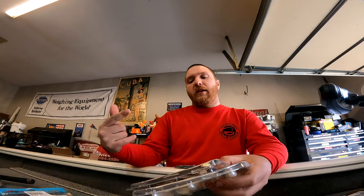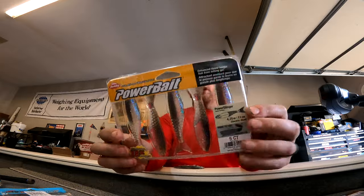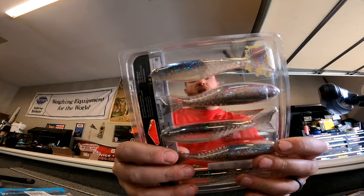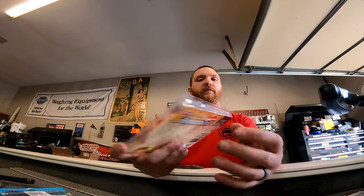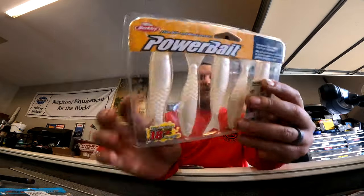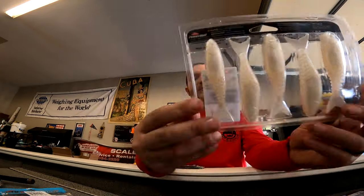Then I got the same thing in the normal Power Stinger for chatterbaits, but in a bigger size — four-and-a-quarter. There's the electric shad, nice and good, and then pearl white. Pearl white — if you've got dirty water, I just have so much confidence in pearl white and electric shad. As soon as that water is not chocolate milk, those are my go-to colors.